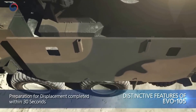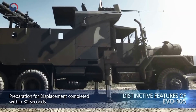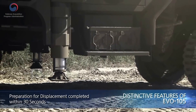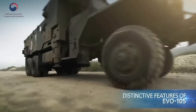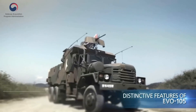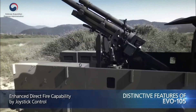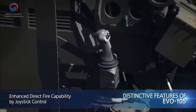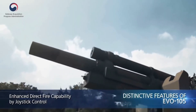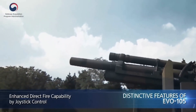Thirdly, it can move away from the firing position within 30 seconds, switching to another position. Fourthly, the enhanced direct fire capability through rapid aiming using the joystick makes possible the demolishment of massed and recognized troops at close range.